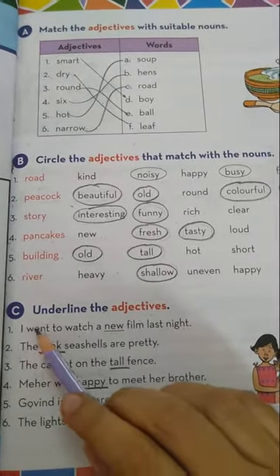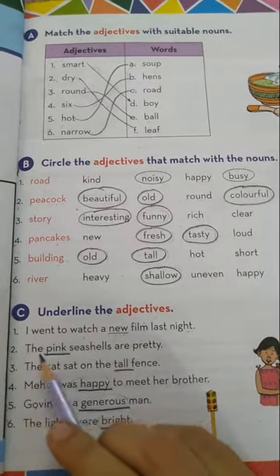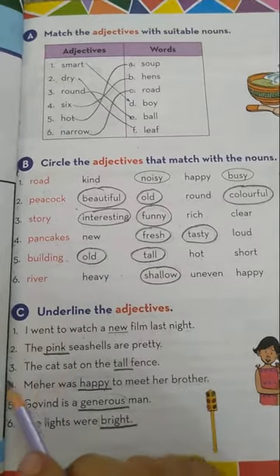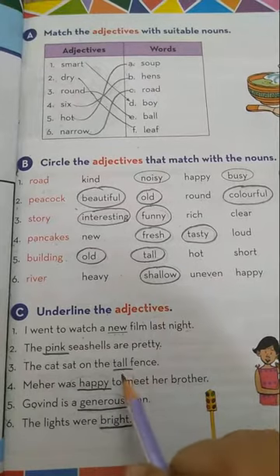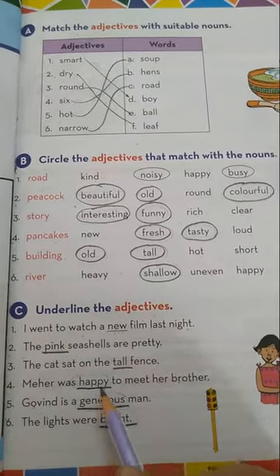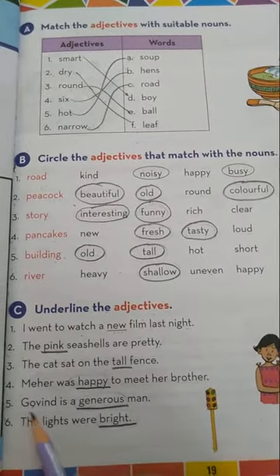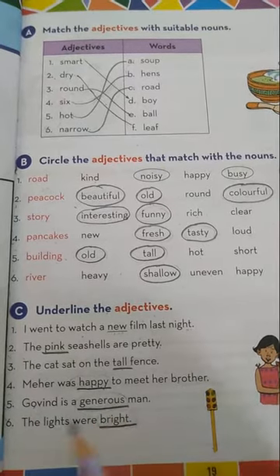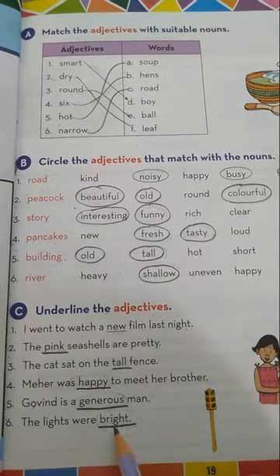Recap of Exercise C: 1. I went to watch a new film last night — adjective: new. 2. The pink seashells are pretty — adjective: pink. 3. The cat sat on the tall fence — adjective: tall. 4. Meher was happy to meet her brother — adjective: happy. 5. Govind is a generous man — adjective: generous. 6. The lights were bright — adjective: bright.